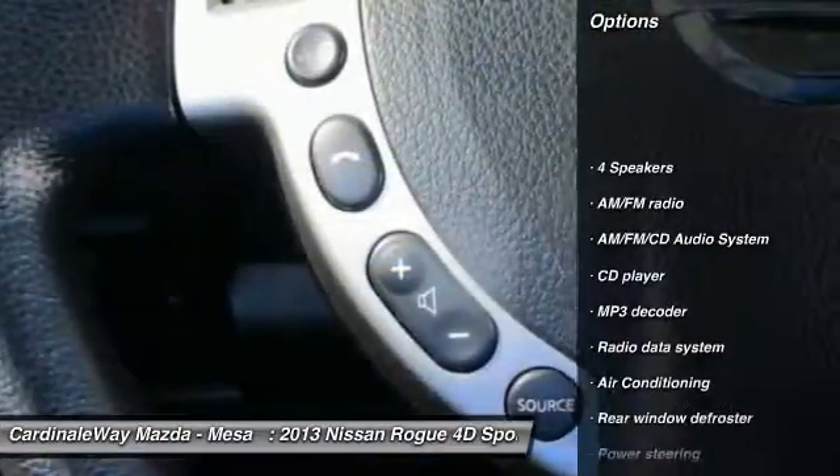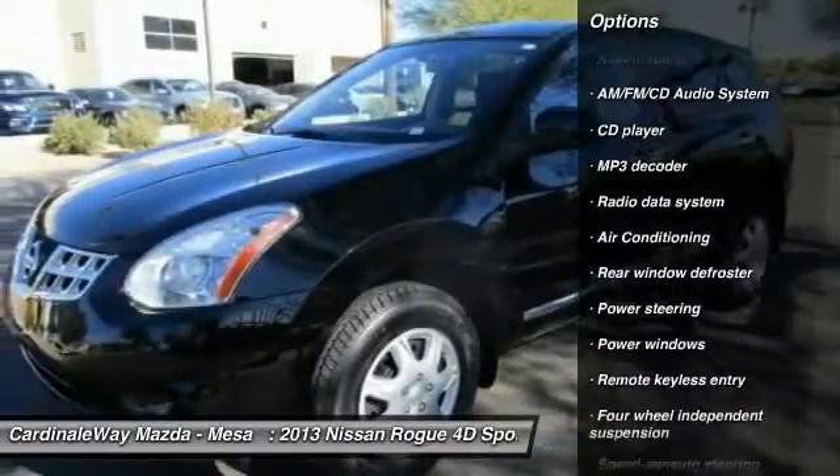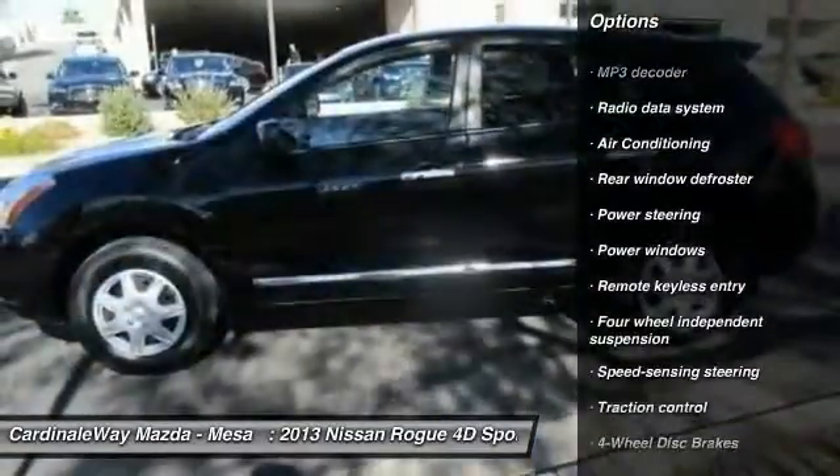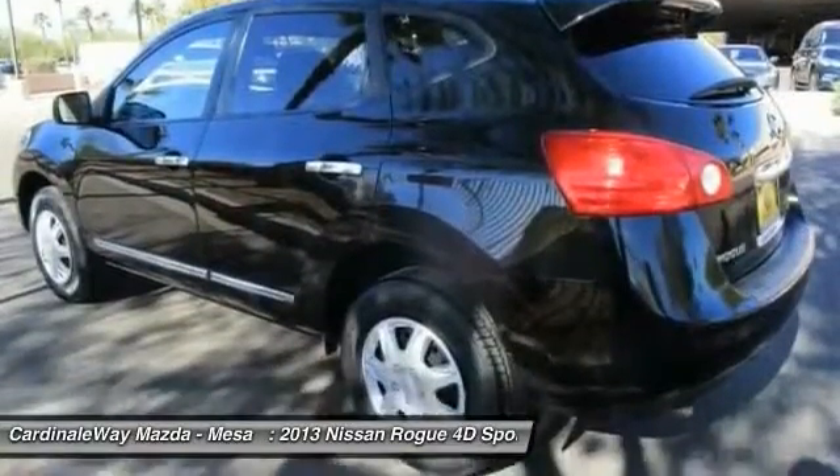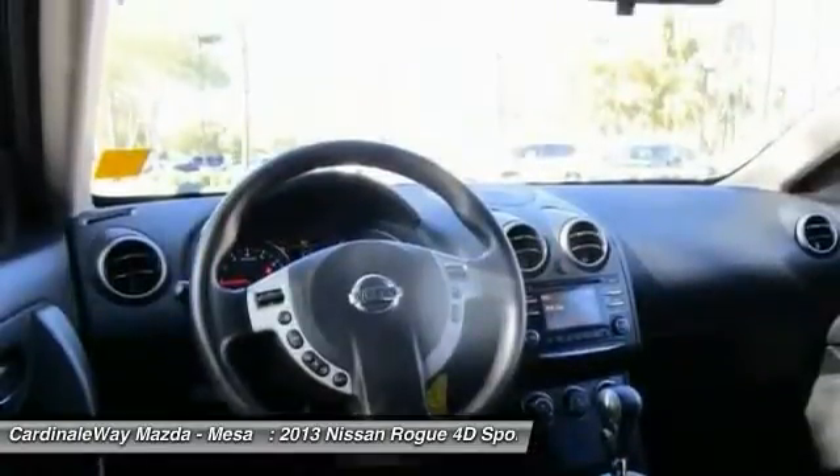Traction control, air conditioning, dual airbags, power steering, four-wheel disc brakes, AM-FM stereo with CD player, power windows, security system, rear window defroster.